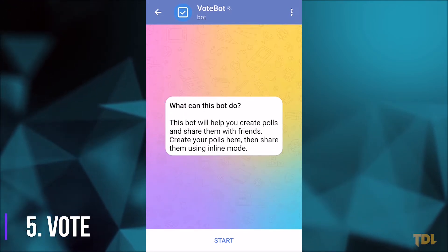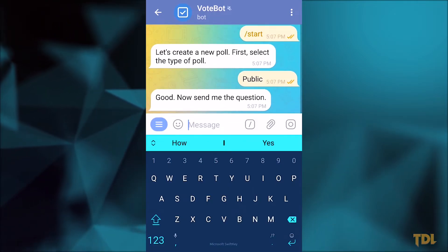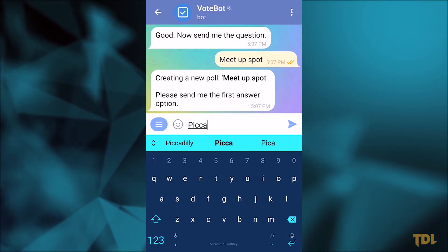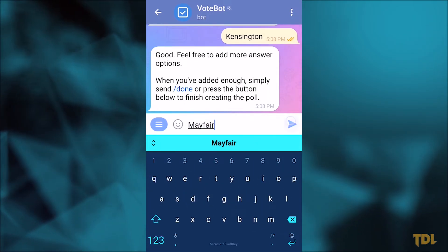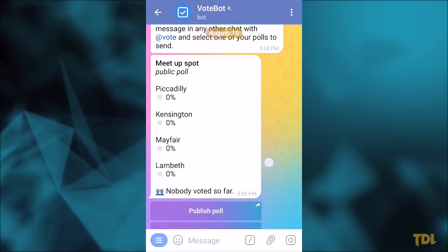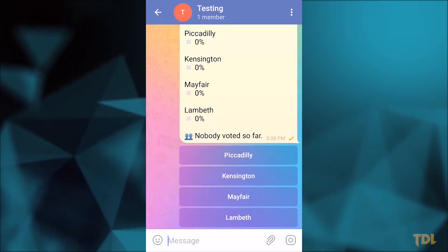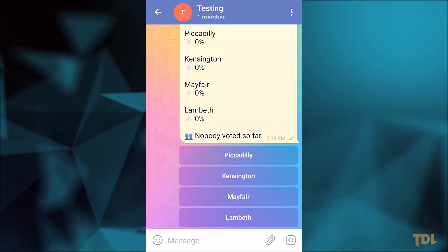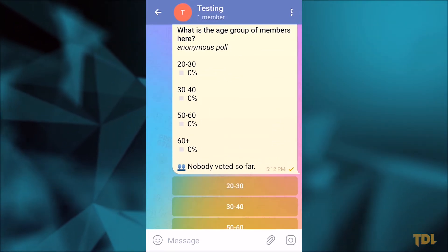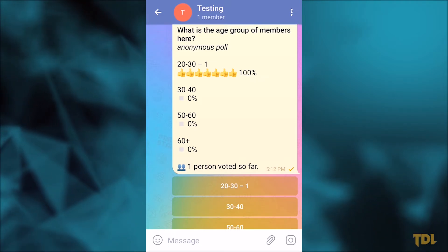Do you want to find a place to meet up with your friends? Let's say you have a few potential choices but need to figure out which option is best for everyone. In such a situation, a poll might be a useful option, and for that I recommend you use Vote Bot. With this, you can create a poll for your group and it will help you decide the location everyone prefers. A creator can create a public poll where everyone can see who has chosen which option, or if there's a sensitive topic, the creator has the option to create an anonymous poll which will not reveal the identity of voters.